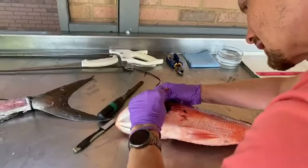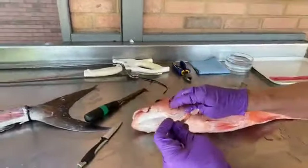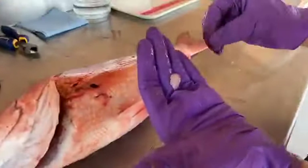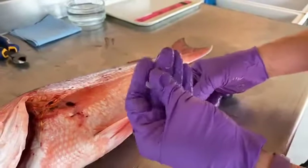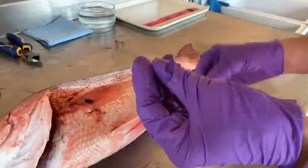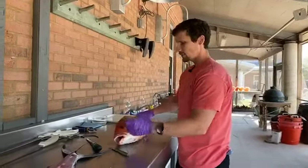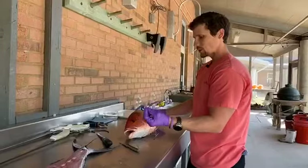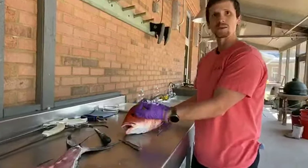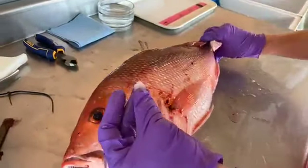Penny asks, do fish have eardrums like we do? Otoliths - spelled O-T-O-L-I-T-H - are the ear bones, but they're not the same as eardrums. Fish have otoliths, which are ear stones, and semicircular canals, which we also have, but not eardrums per se. Sound travels underwater differently than on land - it's still a wave, but fish interpret it because the otolith is the densest structure in their body, picking up vibrations as they travel through the fish. It's more like a vibration through fluid than the way human hearing works.